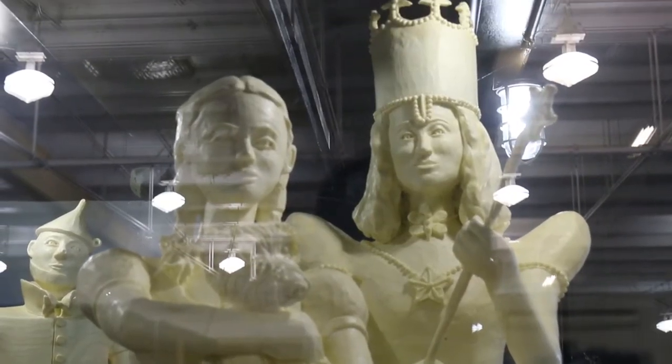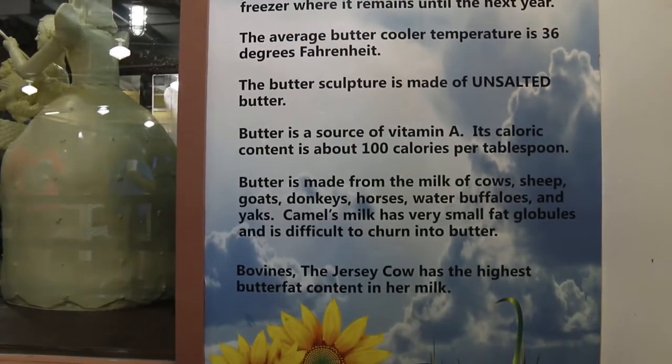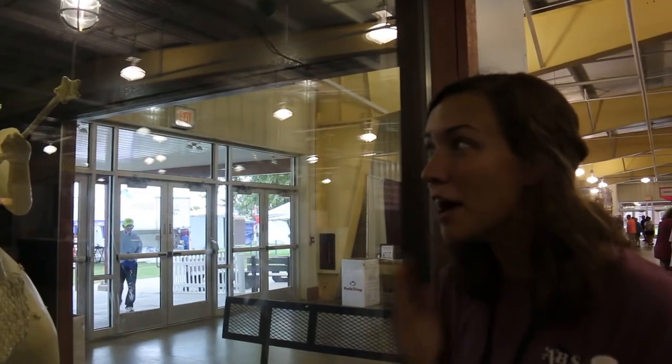And who sculpted this year? We'd have to look — I've got a short memory. What does it say there? Sarah Pratt. Sarah Pratt, and she's from West Des Moines. And she does an Iowa State Fair one as well. I can't believe it's butter.